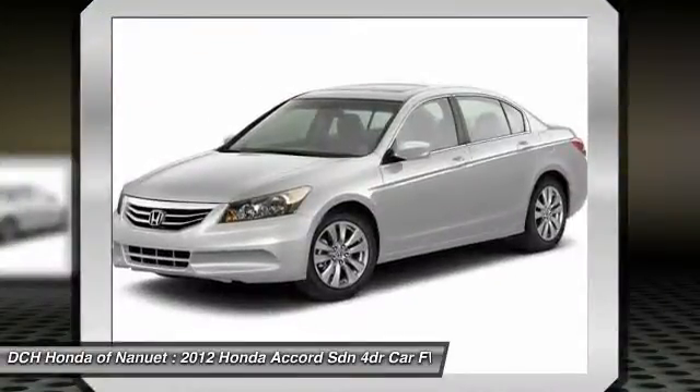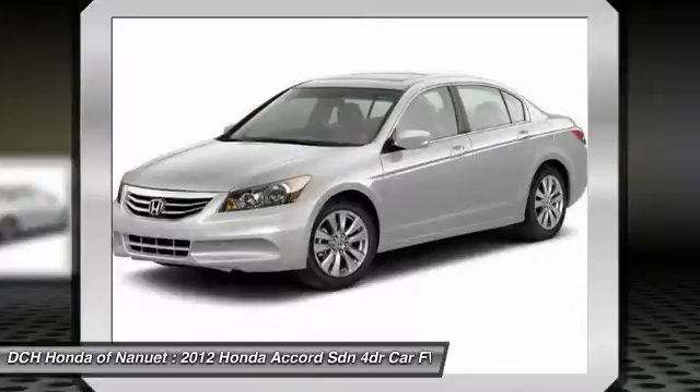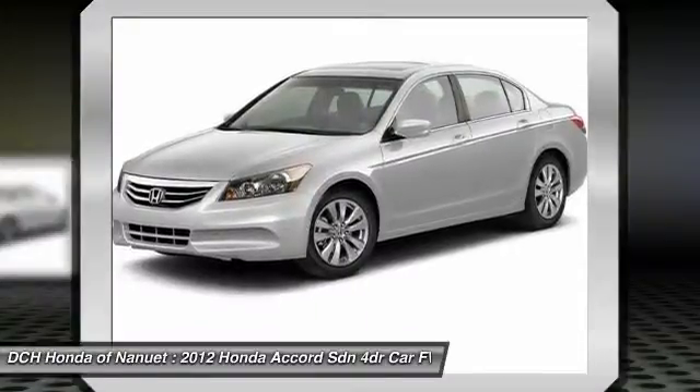Adjustable steering wheel, driver airbag, keyless entry. Come take a test drive today.